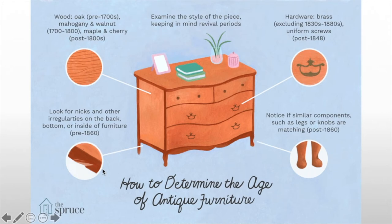Look for nicks and irregularities because hand manufacture pre-1860 is very different from machine manufacture, where you get a more perfect form. The wood type, of course, gives it away. What I usually look for is the dovetails at the back of the drawers, which also give it away.